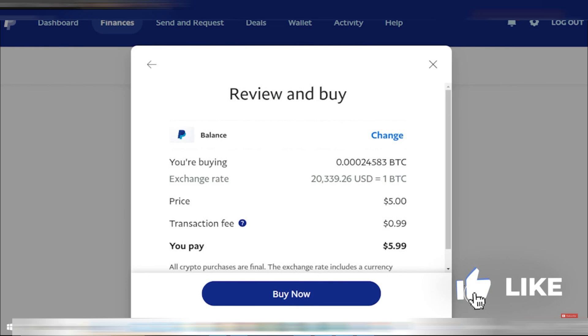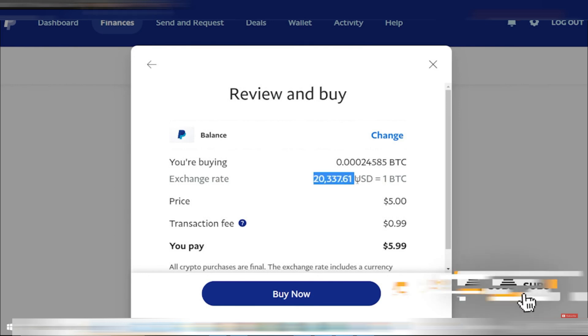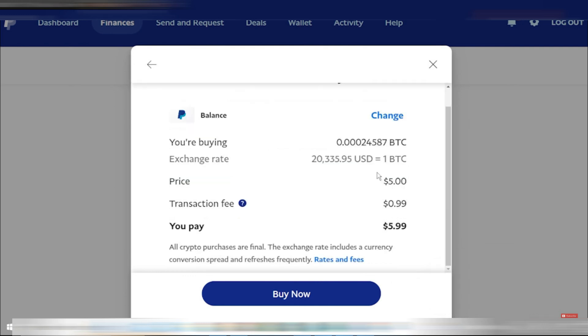The next screen will show the details of your purchase, including the amount of Bitcoin you are buying, the current exchange rate, the total price, and the fee associated with the transaction. Note that there is a transaction fee, which remains the same if you buy $1.05 or $1.10 worth of Bitcoin, so buying more at once can be more cost effective. After reviewing the details, click on Buy Now.